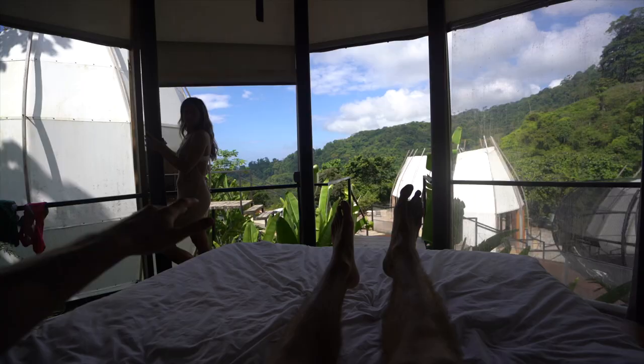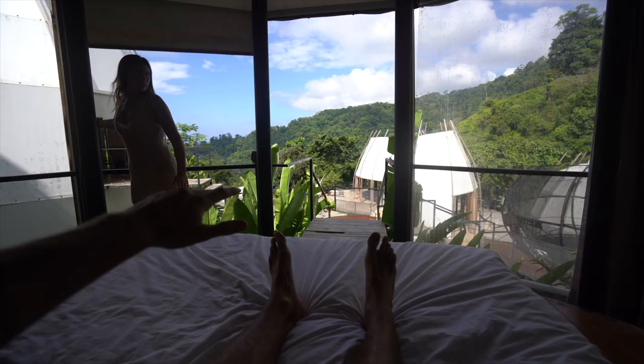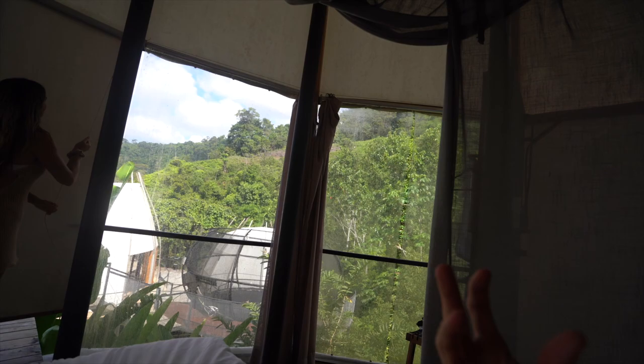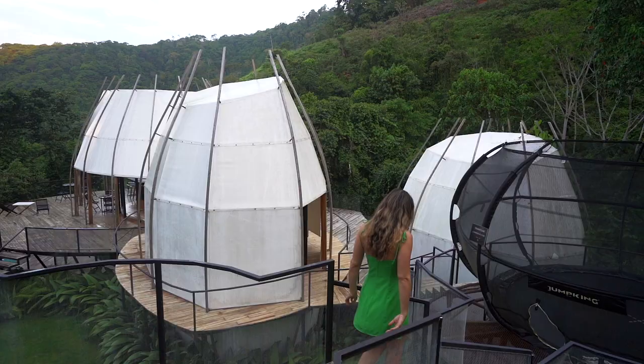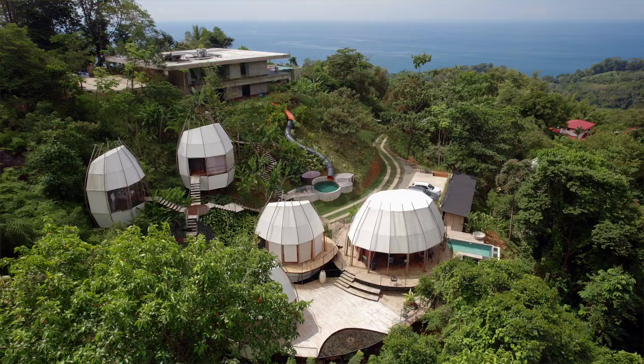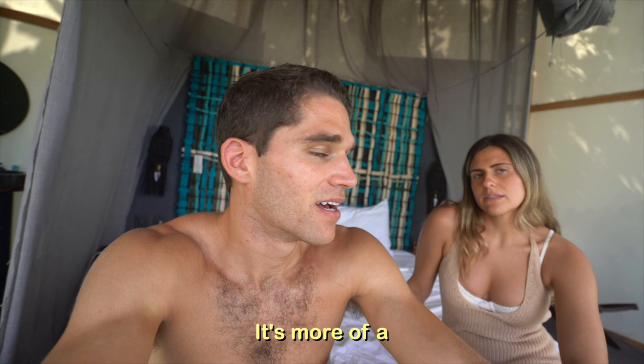Lying in bed right now — this is the full view. Anna's going to put down a shade so you can see what we do for privacy during the day, but waking up to this every morning is just absolutely incredible. Just realize that you're close to your other neighbors, so you could hear people coughing at night — the pods are kind of close to each other. But we aren't really having a problem with that; we slept like babies. It's sort of a two-night, three-night thing — I don't know if I'd book my whole vacation here, but it's definitely a great stop along the way.